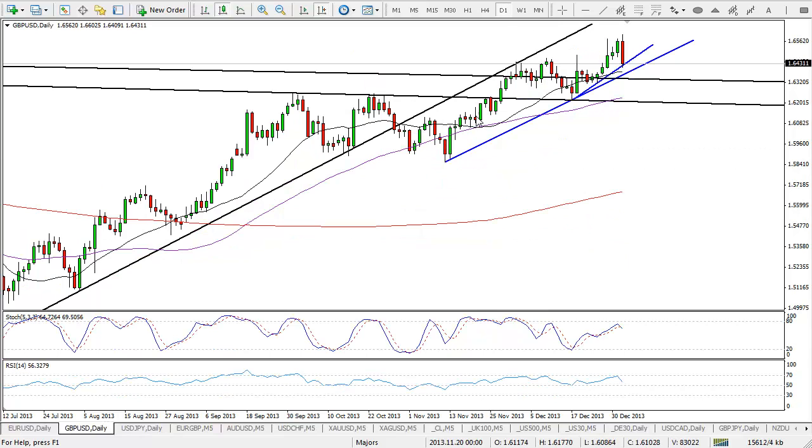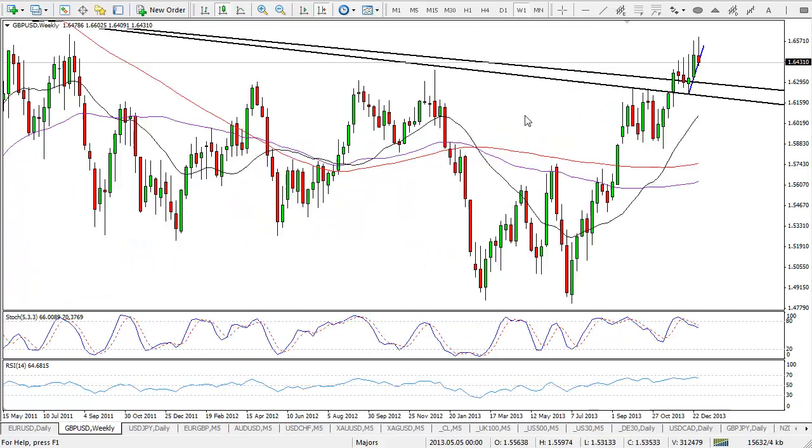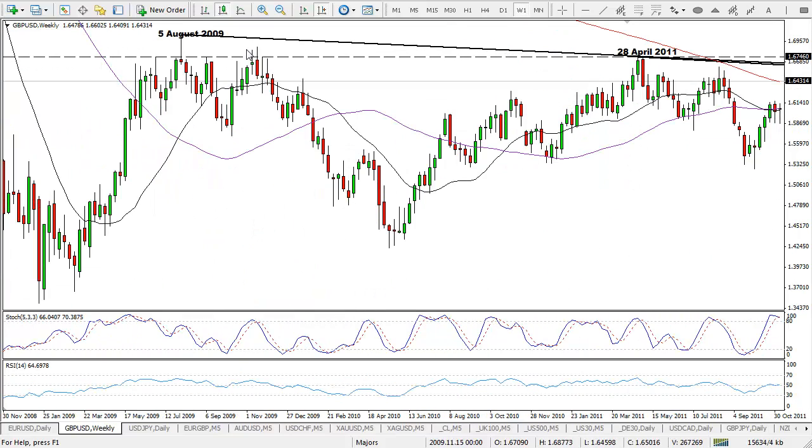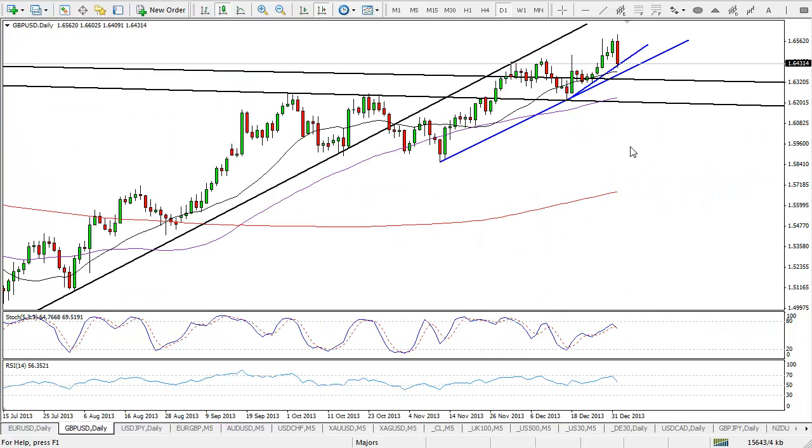Moving on to cable next, and again for me this is still looking quite bullish, if I'm perfectly honest, for a number of reasons. Firstly, we had that break above those two descending trend lines a couple of weeks ago — these are the descending trend lines from April 2011 and August 2009. Since then we had confirmation of that break above, and that came on the 17th of December. We saw confirmation on that second trend line, the 2011 one, before it started to push higher.